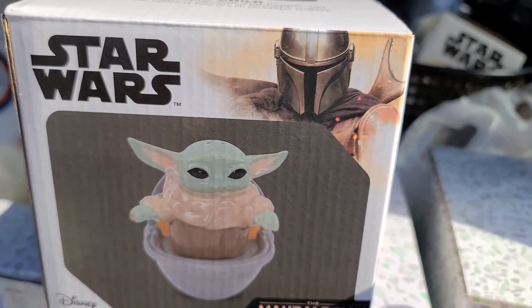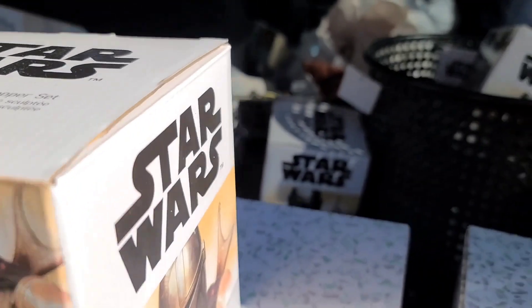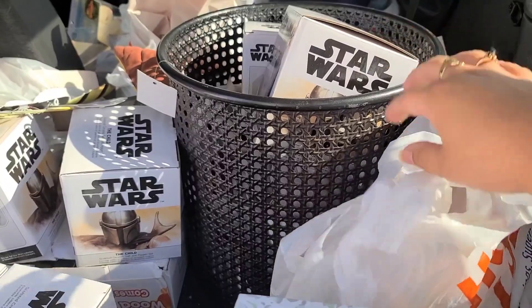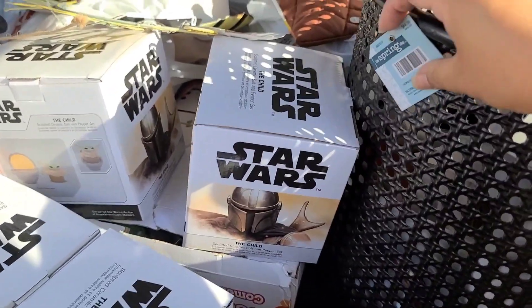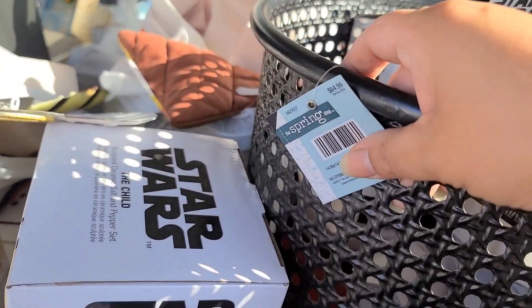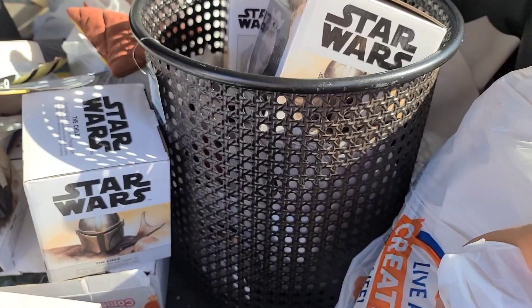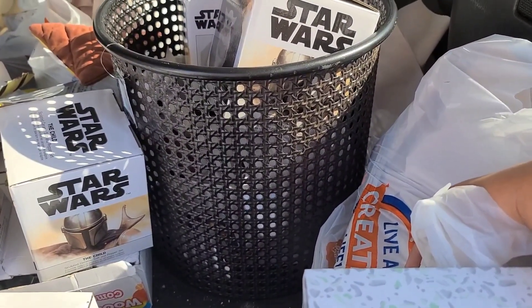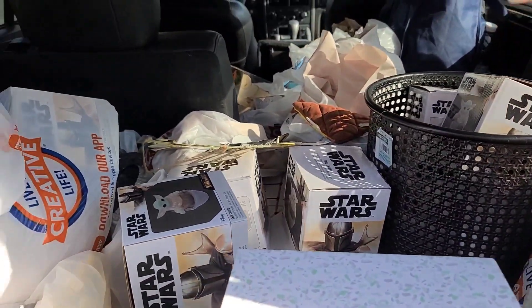We also got another item to gift on the cruise. Back here there's a large basket that my mom got that has some little Mandalorians on it. This one was about $6.50 for the basket. She's not sure what she'll use it for — maybe put some of her balls of yarn — but my mom got that one.